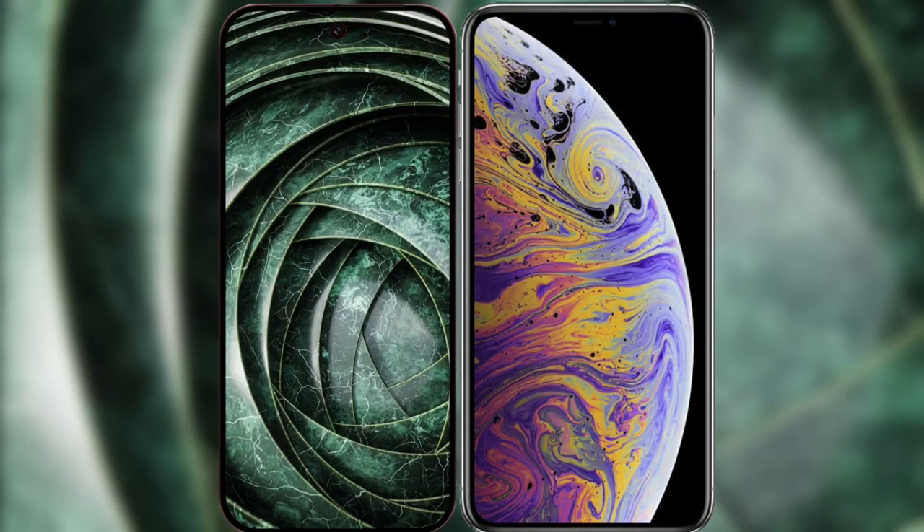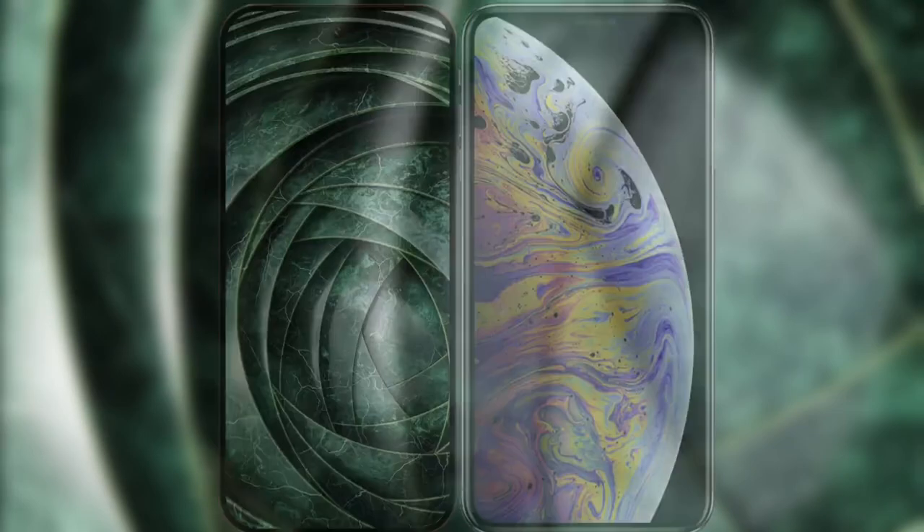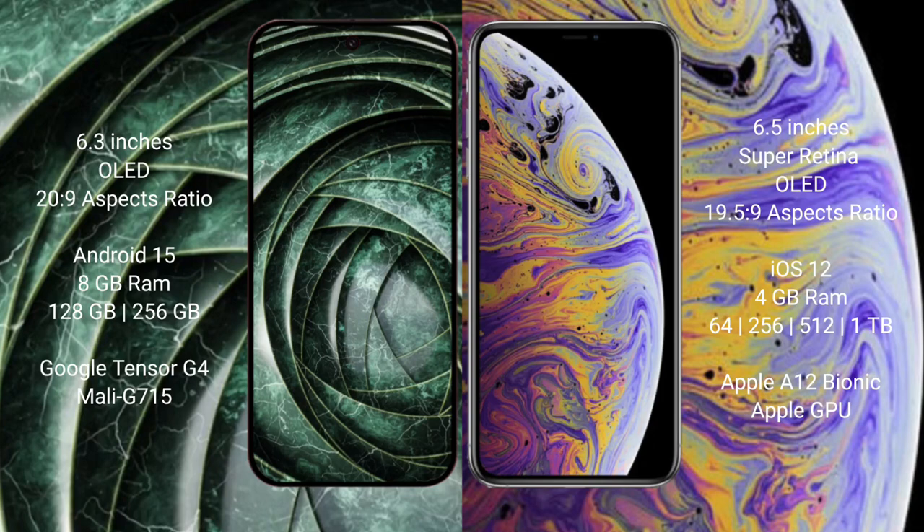I will compare the new Google Pixel 9a with iPhone XS Max. Google Pixel 9a has a 6.3 inches OLED display with an aspect ratio of 20 to 9. iPhone XS Max has a 6.5 inches Super Retina OLED display with an aspect ratio of 19.5 to 9.